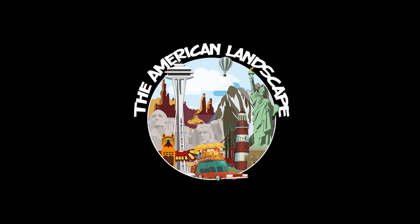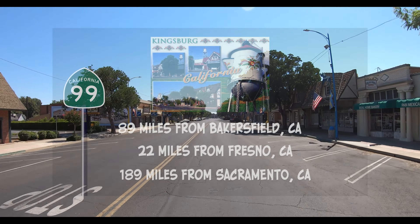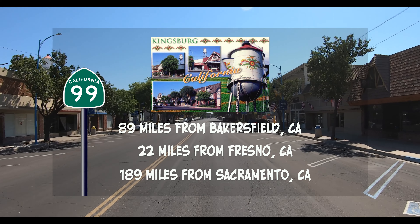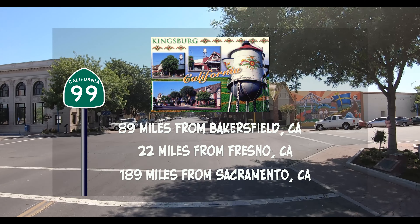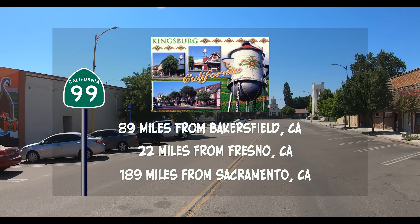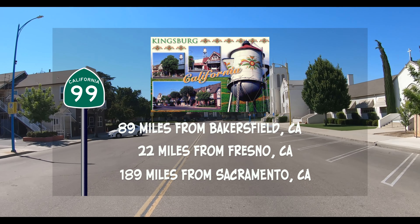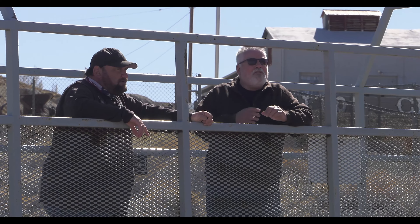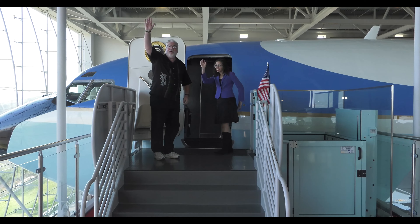Welcome to The American Landscape. Thanks for watching, and please don't forget to like and subscribe. On this episode, we're heading to the Kingsburg Historic Park in Kingsburg, California, located in California's Central Valley. It's just 89 miles from Bakersfield, 22 miles from Fresno, and 189 miles from Sacramento. We're here to see Dave Meyer, the president of the historical society in Kingsburg.